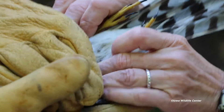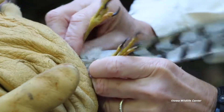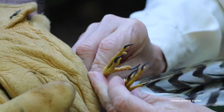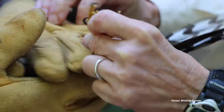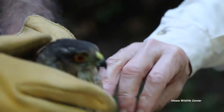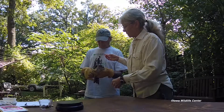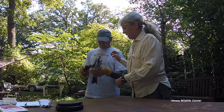As far as his legs go, he's been standing on them and he's got good strength and good reactions now, as opposed to last night. By the way, Bruce, my husband, is a bird biologist and works for the Department of Natural Resources here in Iowa.